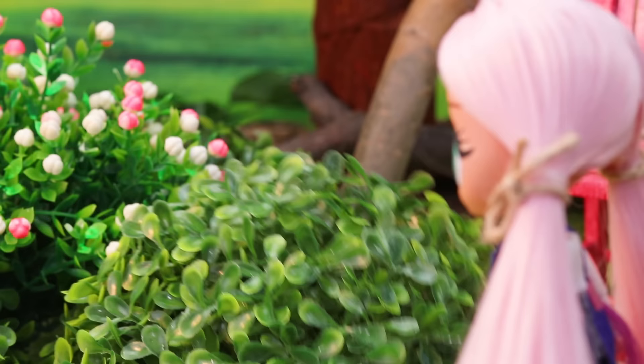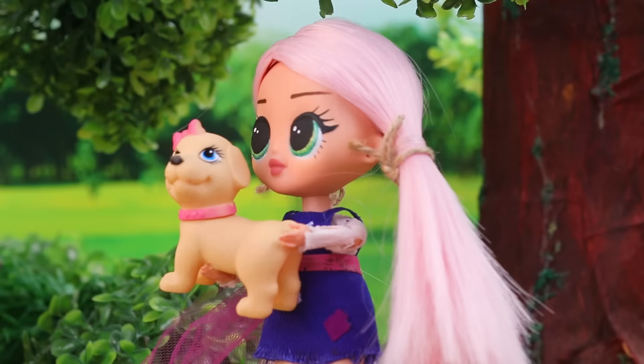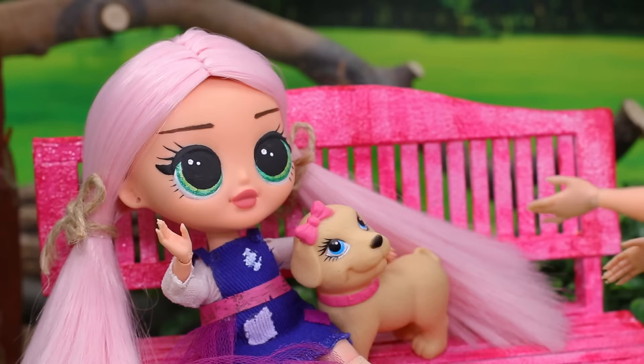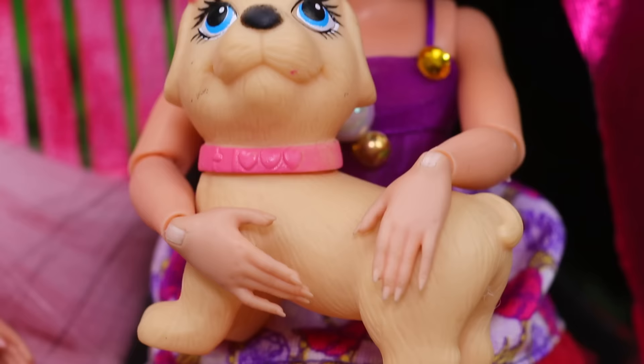Suddenly there was a noise in the bushes! A dog! Where did you come from? Come here! Don't be afraid! You must be hungry! I've seen you somewhere! That's right! You were on the lost dog poster! I need to call your owners! Hello? I found your dog in the park! Oh, Lucia! We've been looking everywhere for you! Now it's all right!